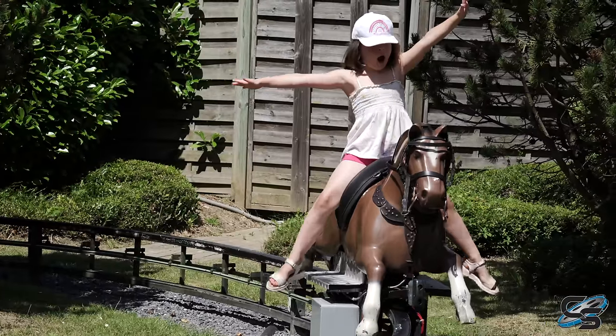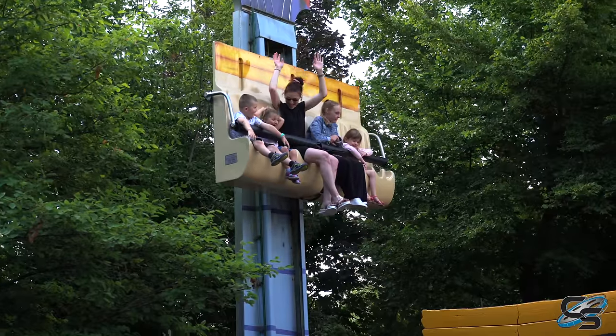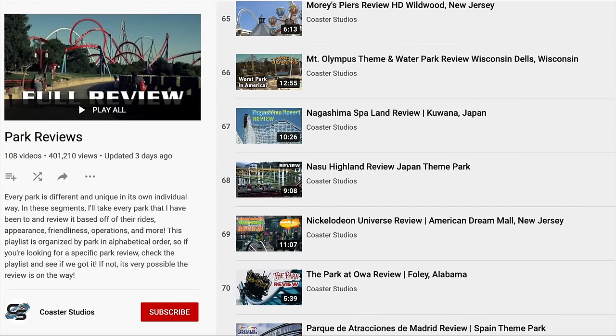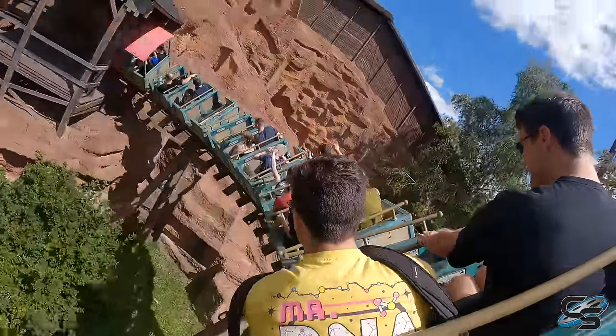Let me know down in the comments below if you've been to Walibi Belgium and if you agree with the points I brought up. If you're planning a visit, I hope this review helped you. If you're new to the channel, I'd love for you to subscribe and check out some of the other park reviews we've done from places all across the world — they're all available in a playlist organized by the park's name. Thank you guys so much for joining me, and I'll see you next time.